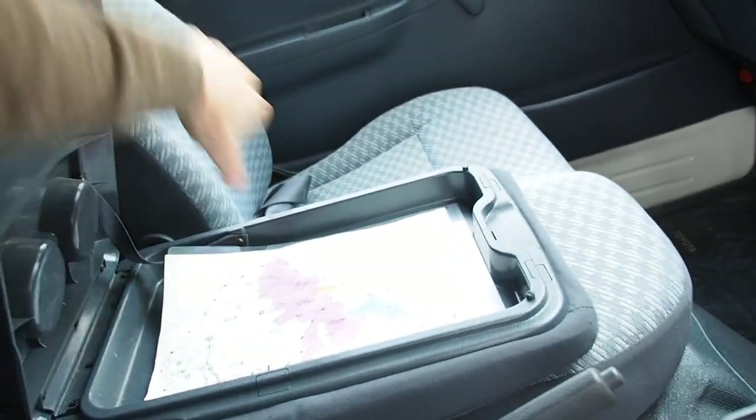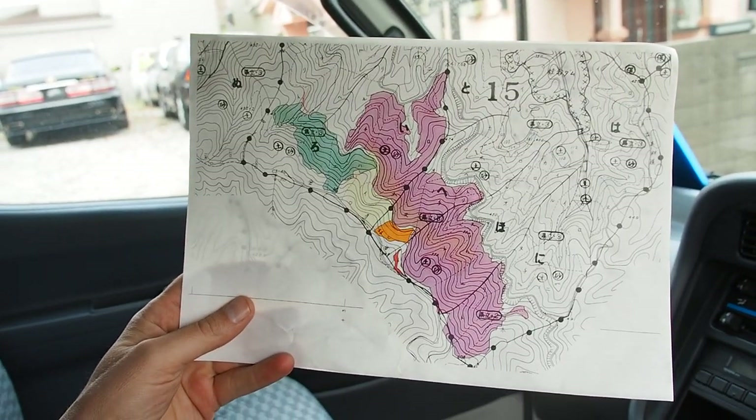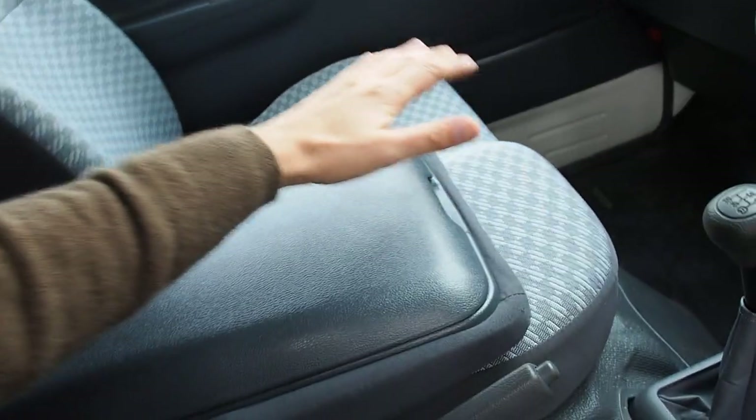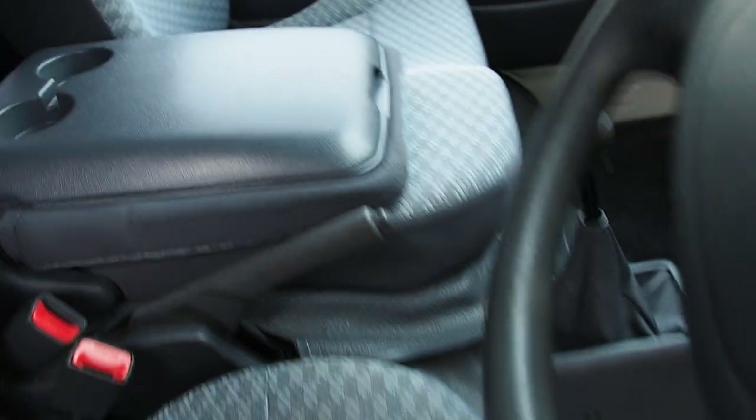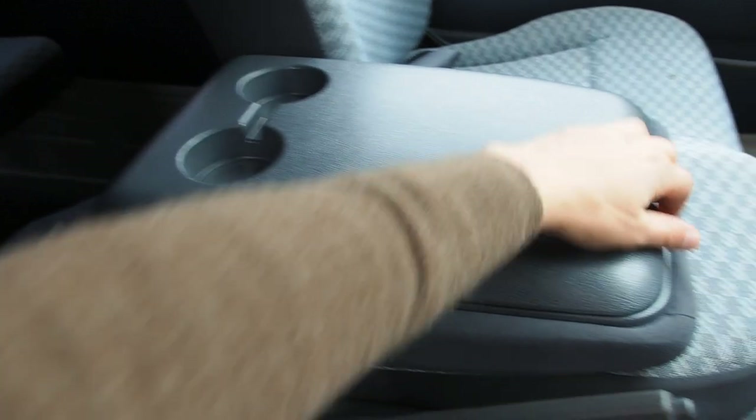Oh cool! Looks like it's a map of a job site or something — nice little bonus. This is an extra seat here, so one seat, two seats, and then this one here flips up if you don't want to use the cup holders and the center console piece. There's no rips in the headliner or sagginess. Visors look fine.